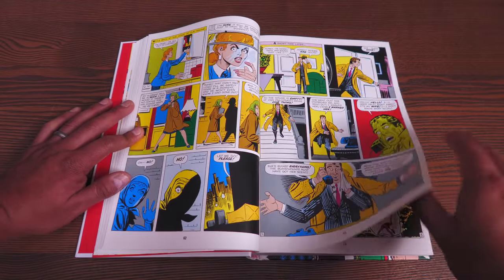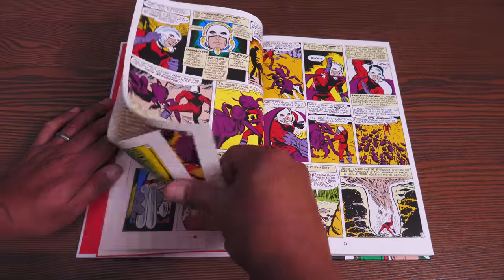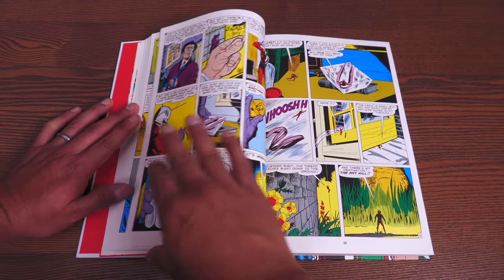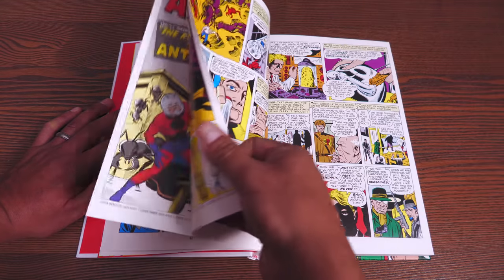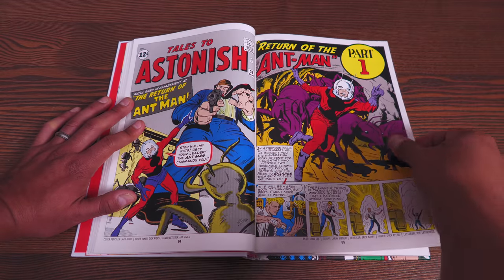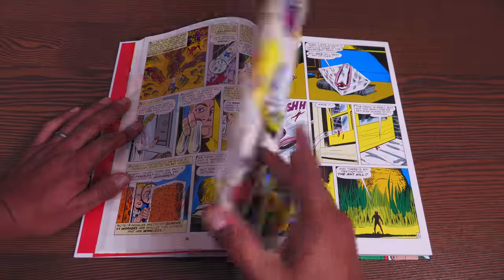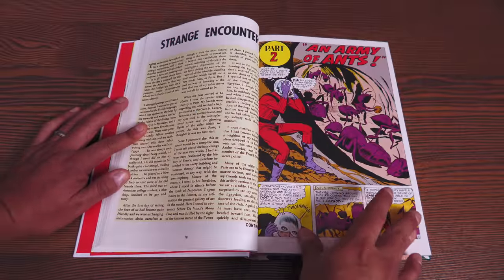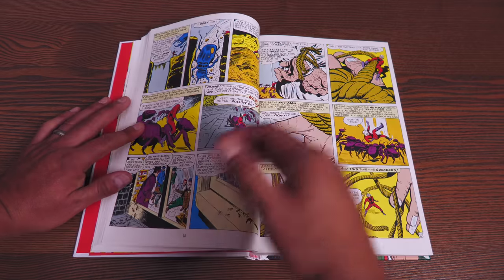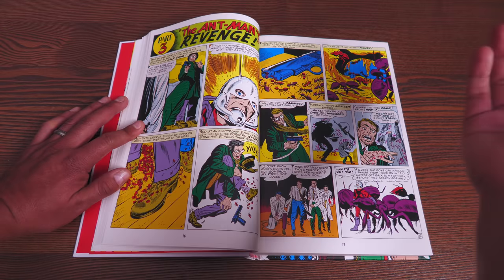In one month we got Thor and the return of Hank Pym. Hank Pym had previously appeared in Tales to Astonish 27, but they brought him back here with a costume and new powers — able to control ants and shrink himself down to ant size — and made him into a bonafide hero. So now we have Thor, Spider-Man, Ant-Man, the Fantastic Four, and the Hulk.